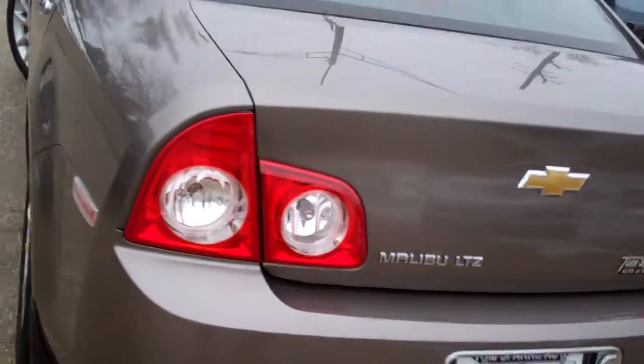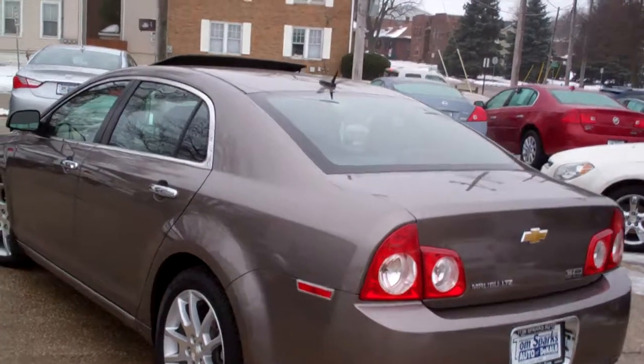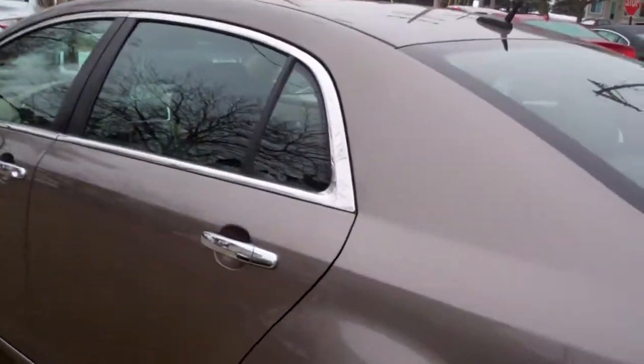Nice big trunk, split fold-down seats, nice clean floor mats come with the car. Very clean car, no apparent damage around this vehicle. Comes with a clean AutoCheck and it's a one owner.